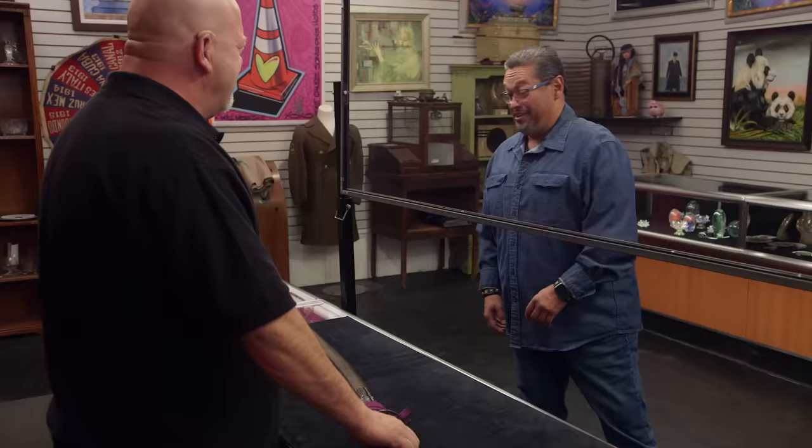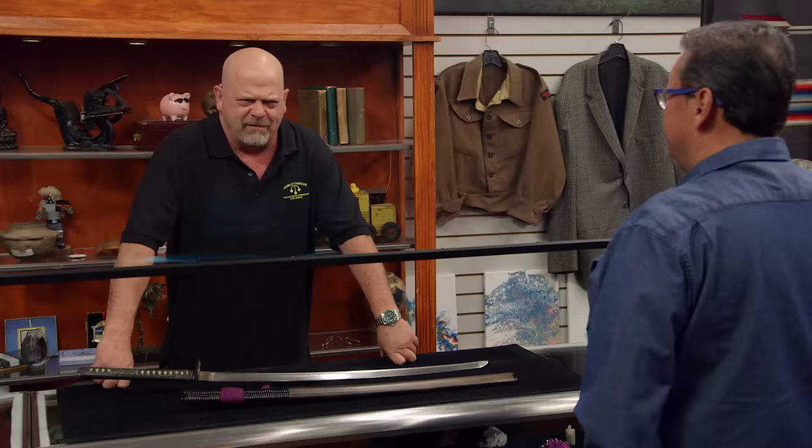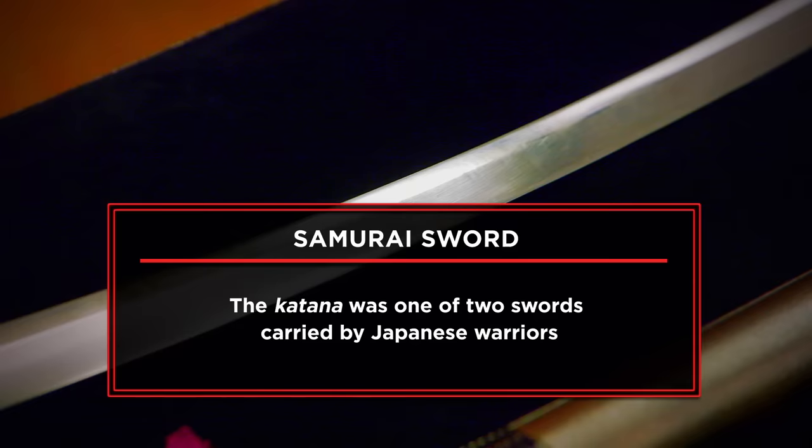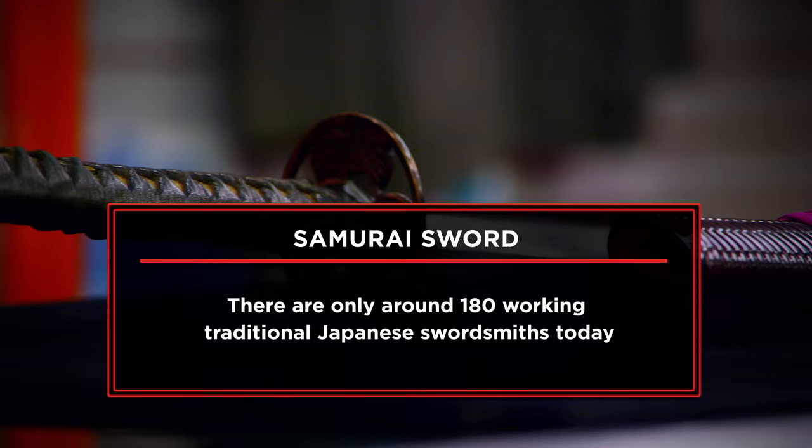Did you get this off a samurai? Not off a samurai. It's been in my office for about 10 years and I haven't pulled it out too much. Why would you pull it out? Home defense? I'm looking to sell my really cool samurai sword today. I don't know a whole lot about the sword. There's a lot of mystery to it. I got the sword as a gift from a client about 10 years ago. The sword has about a three-foot long, really sharp blade. It's got a really cool handle. I'm hoping to get $7,000 for my sword today.